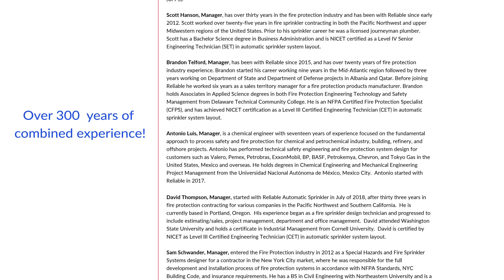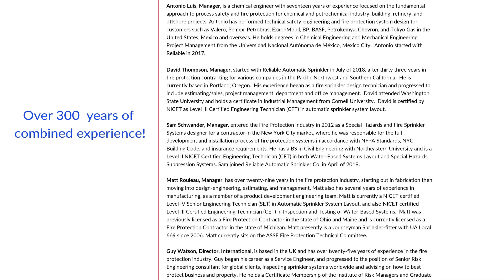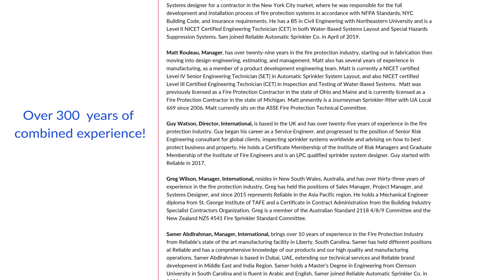Our goal is simple: to make you more valuable to your employer and the fire protection industry in general by adding more tools to your fire protection toolbox.